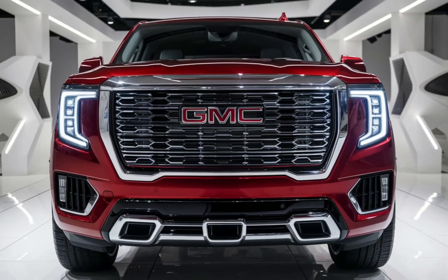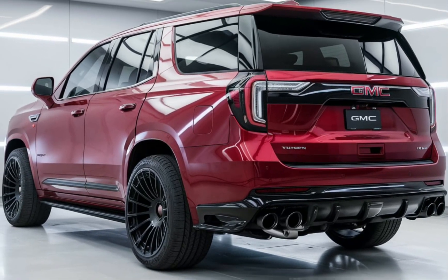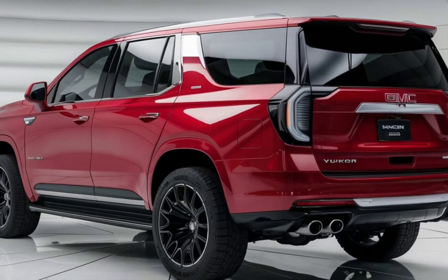Whether it's for daily commutes or weekend adventures, the 2025 Yukon stands out as a versatile and dependable full-size SUV, perfectly blending power, comfort, and advanced features.